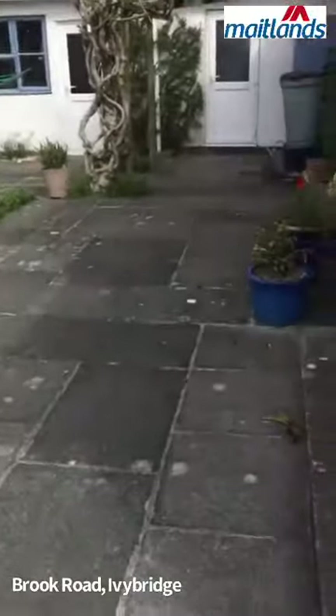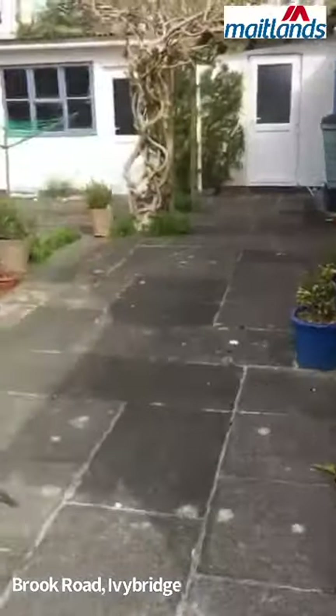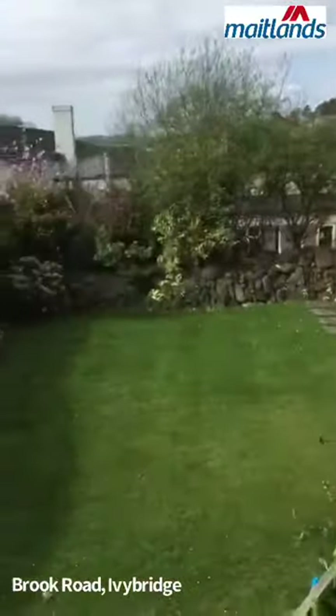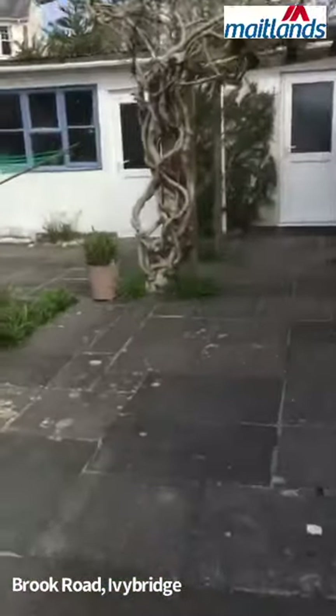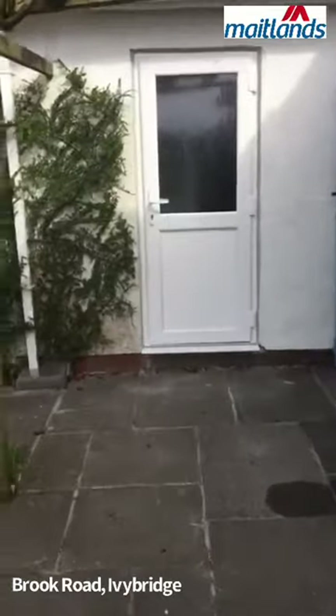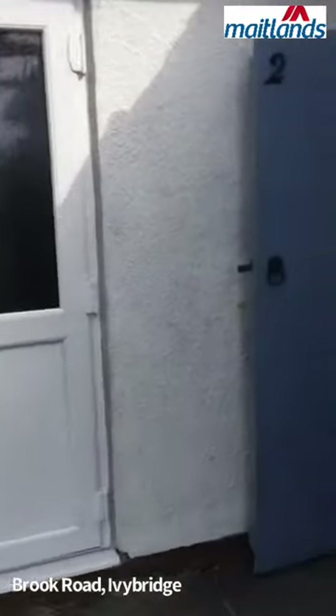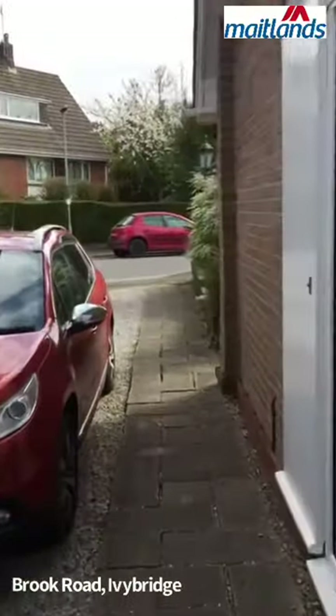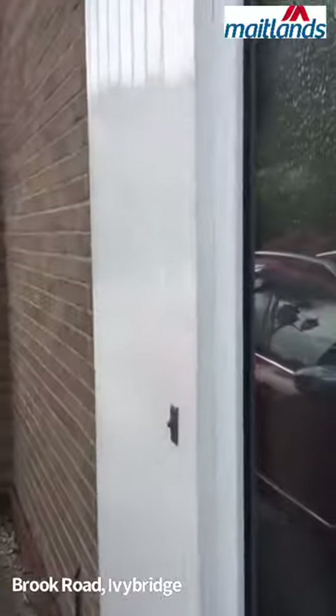And you've got this lovely patio at the back of the property. This property is going to be available to let mid-May. If you have any questions, please give us a call at Maitland's on double six, double three, double two. Thank you.